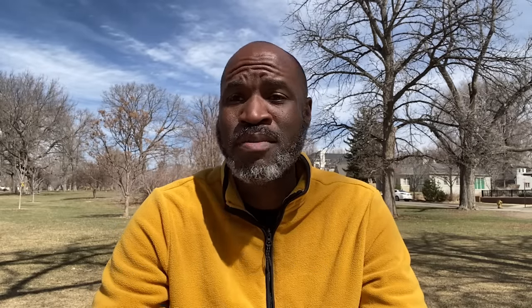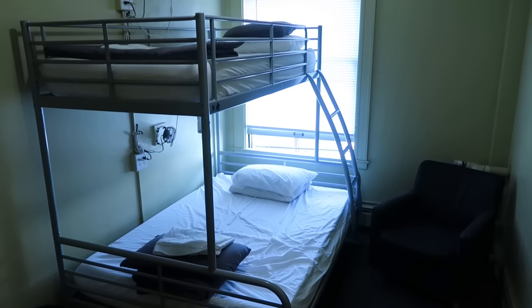Finally, number fifteen — if you're really down and out and can't afford rent and need a roof over your head, hostels are a good place. Sometimes they have private rooms that are a little pricier, but even though hostels are more expensive in the US than around the world, they're still a great place to get a bed for $30, $40, or $50 a night. Use this in conjunction with some of the other options. Instead of spending $100 a night for a hotel, spend $30 for a hostel — you can stay a week for a couple hundred dollars, keep a roof over your head, and have access to a bathroom.